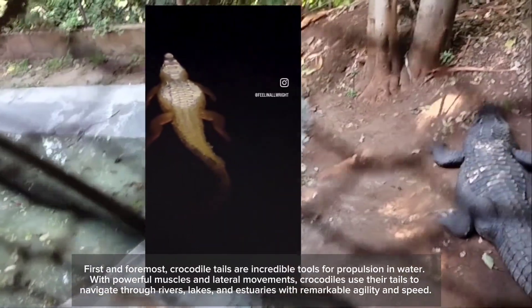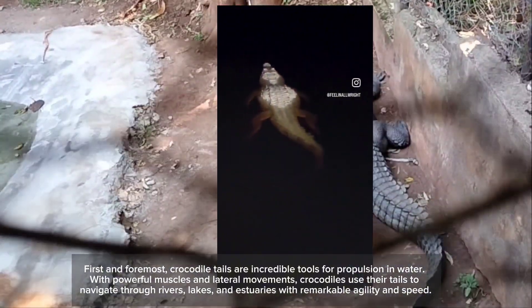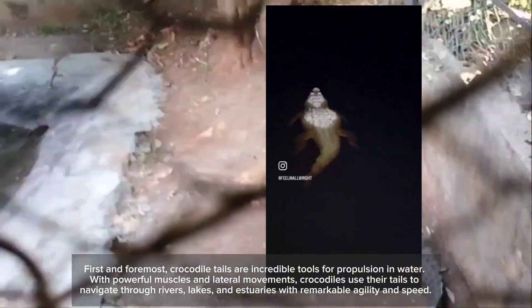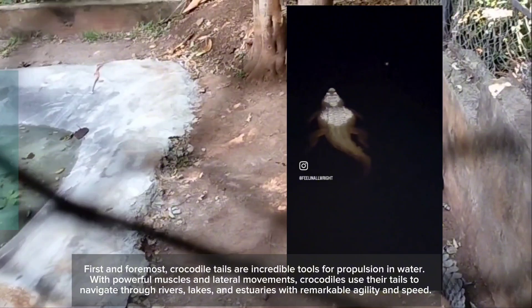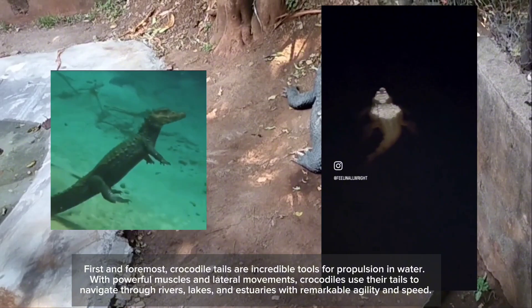First and foremost, crocodile tails are incredible tools for propulsion in water. With powerful muscles and lateral movements, crocodiles use their tails to navigate through rivers, lakes, and estuaries with remarkable agility and speed.